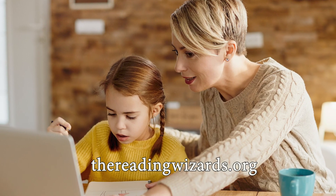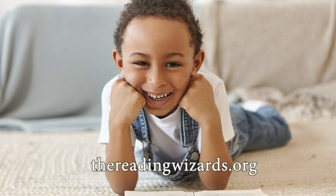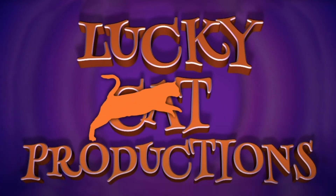The Reading Wizards want to help your child unlock the mysteries of reading and have some fun doing it. Check us out today. The Reading Wizards from Lucky Cat Productions. Meow.